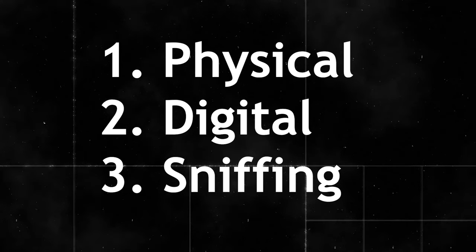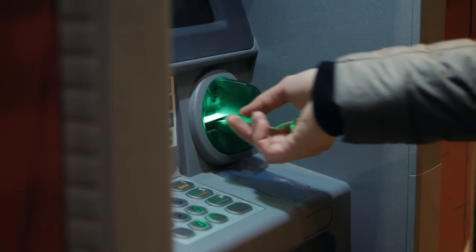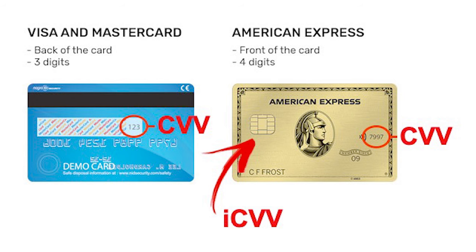Let's separate theft into physical, digital, and sniffing. Physical theft happens when someone you hand your card to jots down your information, someone steals your wallet, or thieves install a skimmer onto equipment you insert your card into. Skimmer and shimmer devices installed on ATMs or gas pump readers pull all your info from the stripe. A physical reader will pick up the card verification value — the CVV — your card number, and expiration date. But the integrated circuit card verification value, or ICVV, is contained in the chip, not on the stripe.